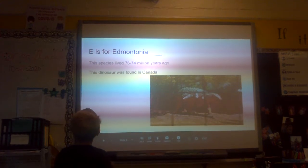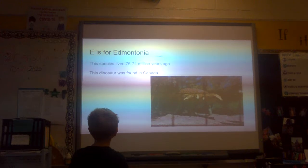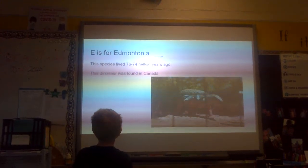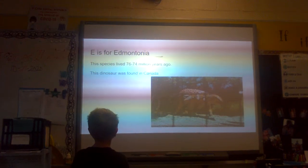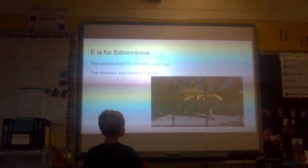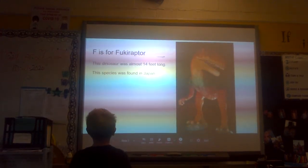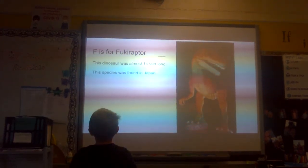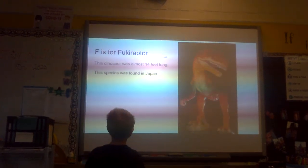E is for Edmontania. This species lived 76 to 74 million years ago. This dinosaur was found in Canada. F is for Percoraptor. This dinosaur was almost 14 feet long. This species was found in Japan.